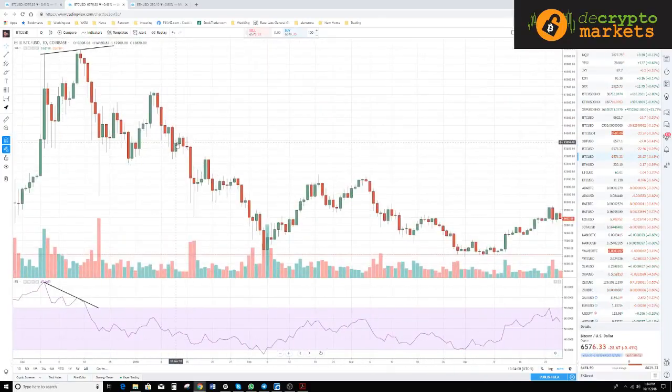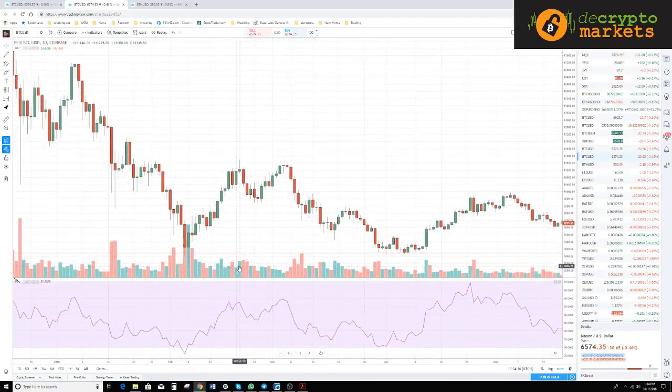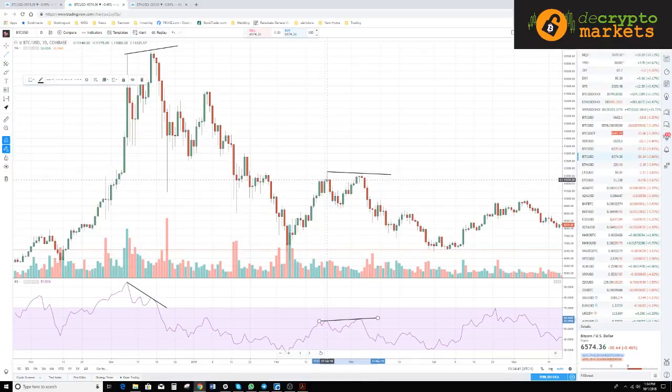Hidden bearish divergence generally appears during a down move. You really only want to pay attention to hidden divergences if they're within the trend. In an established downtrend we're looking for lower highs in price and higher highs in the oscillator. Here we have a double top — actually lower highs — and then higher highs in the oscillator. That is hidden bearish divergence. If you've ever wondered why a trade feels like it's losing momentum and just peters out, that is exactly what's happening.